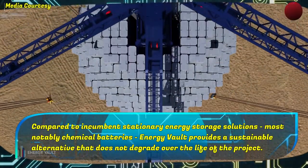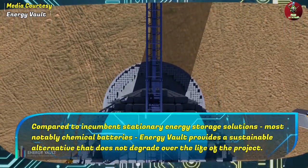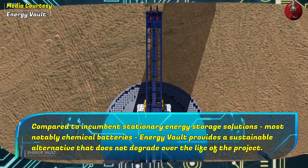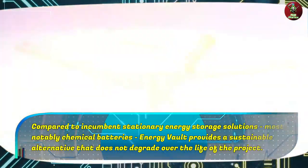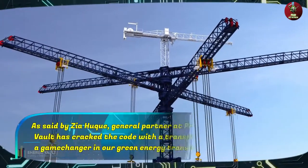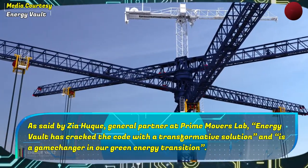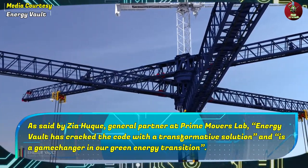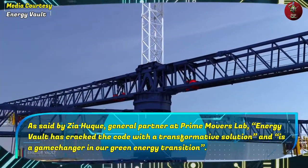Compared to incumbent stationary energy storage solutions, most notably chemical batteries, Energy Vault provides a sustainable alternative that does not degrade over the life of the project. As said by Zia Haq, general partner at Prime Movers Lab, Energy Vault has cracked the code with a transformative solution and is a game-changer in our green energy transition.